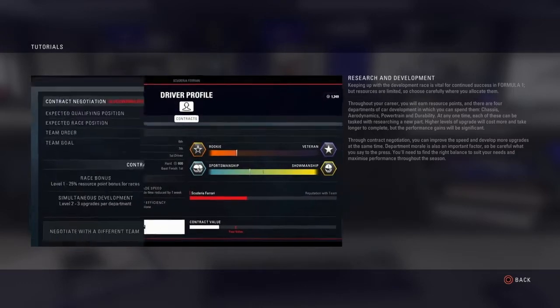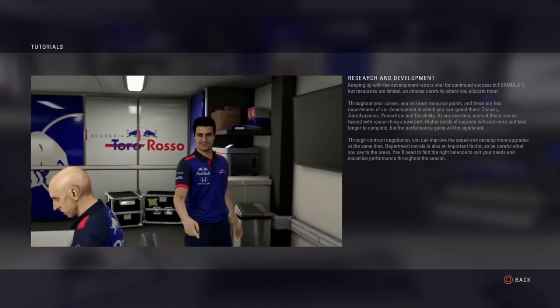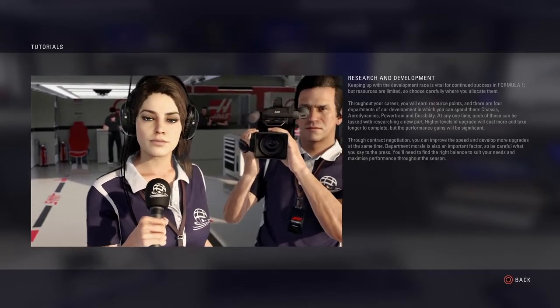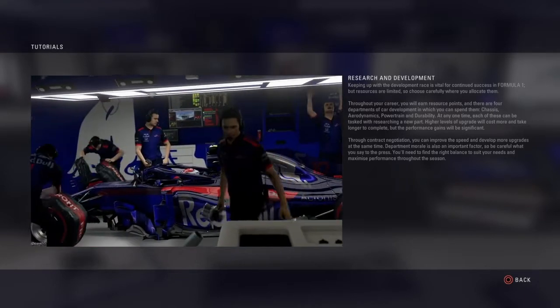Through contract negotiation you can improve the speed and develop more upgrades at the same time. Department morale is also an important factor so be careful what you say to the press. You'll need to find the right balance to suit your needs and maximise performance throughout the season.